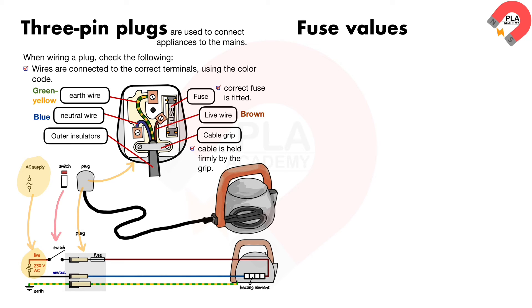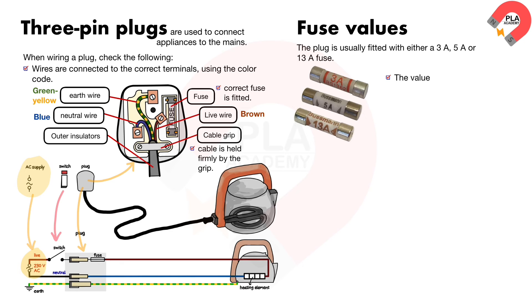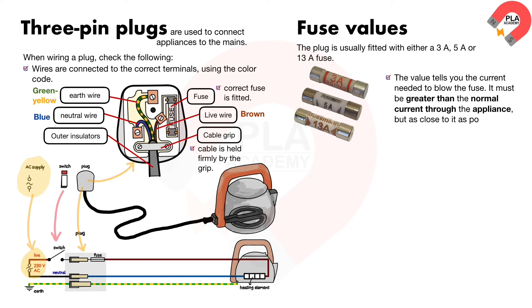Fuse values. The plug is usually fitted with either a 3 ampere, 5 ampere, or 13 ampere fuse. The value tells you the current needed to blow the fuse. It must be greater than the normal current through the appliance, but as close to it as possible, so that the fuse will blow as soon as the current gets too high.